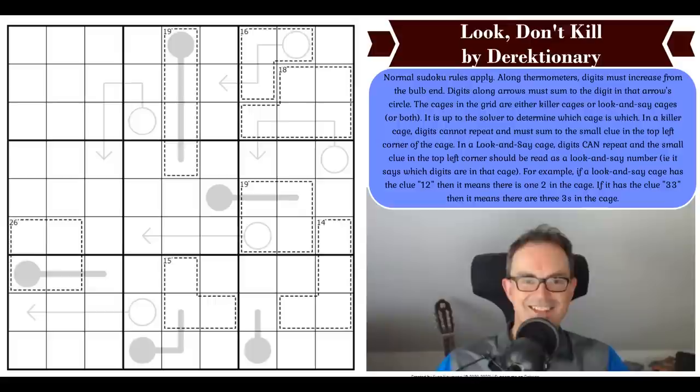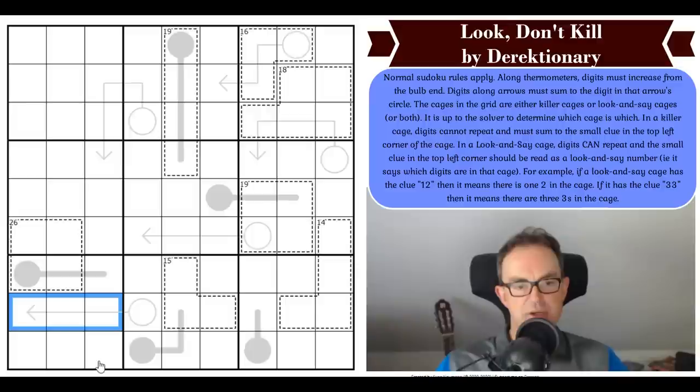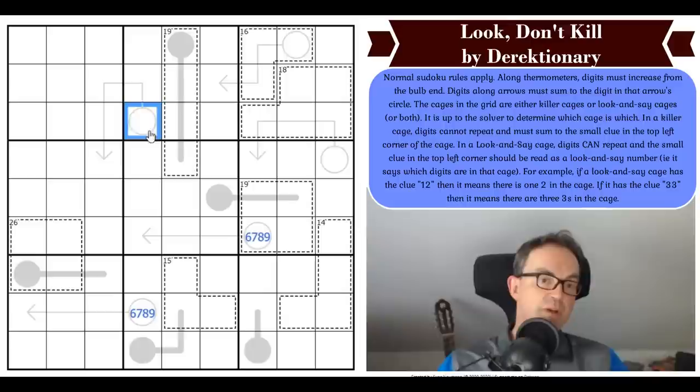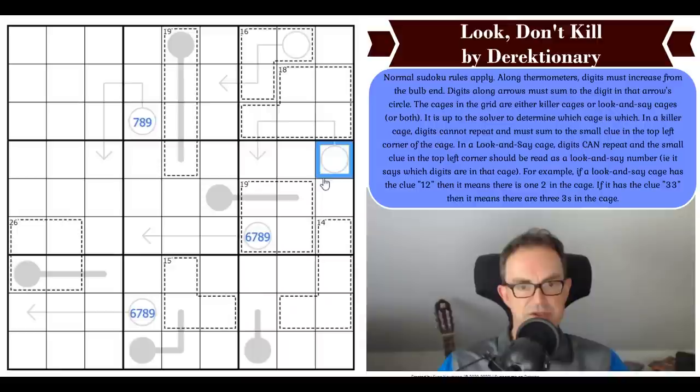Hopefully that's clear — do have a go at the puzzle, the link is under the video. Now let's get cracking. We have some longish arrows here. This arrow's digits all have to be different, so the minimum would be a one-two-three triple, meaning the circle must be at least six. These others are even more restricted: one, two, and three in a column already sum to six, plus another digit — so the circle has to be seven, eight, or nine.